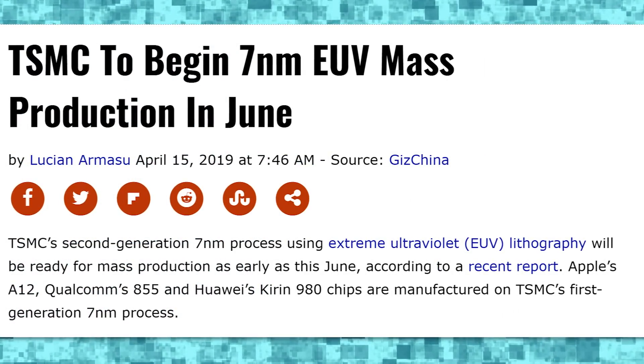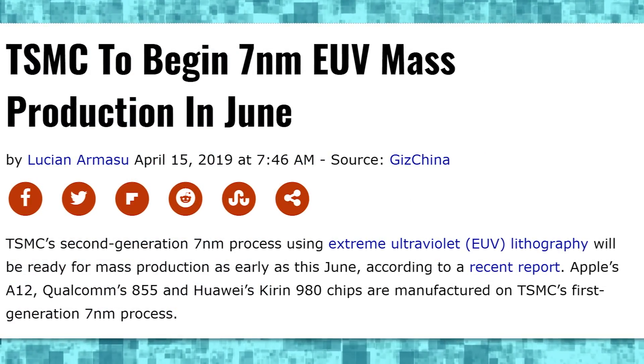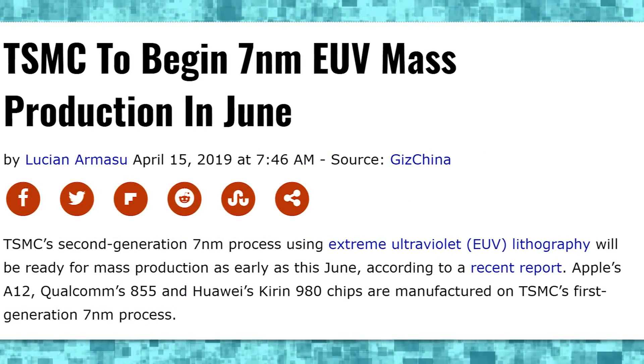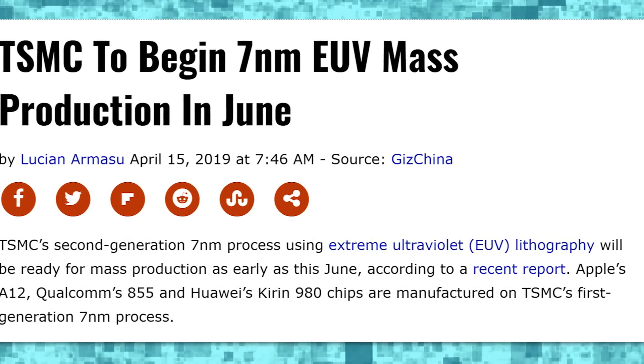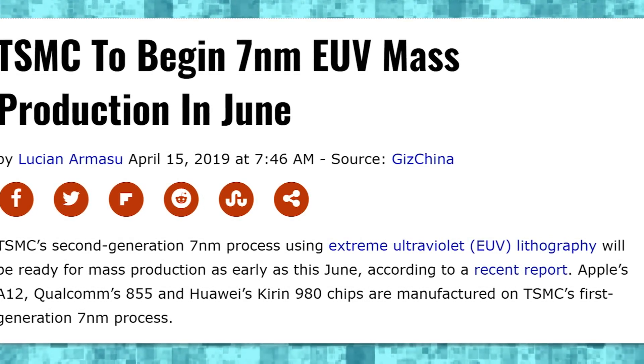They're ready to begin production on their next set of production lines — lithographies, as they tend to be called. Currently, the most up-to-date one is 7 nanometers, which is what Radeon 7 is based on. It's on a TSMC 7 nanometer process, but the next one is also going to be 7 nanometers but with EUV, which stands for extreme ultraviolet lithography.